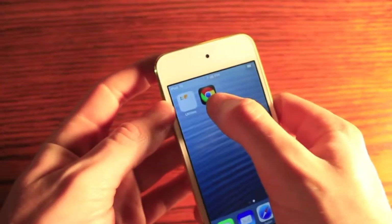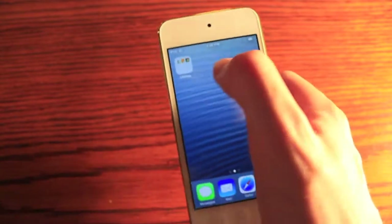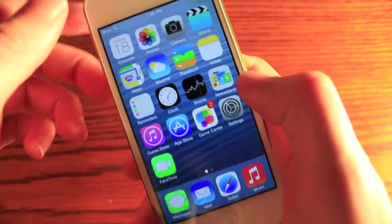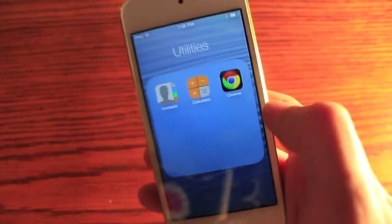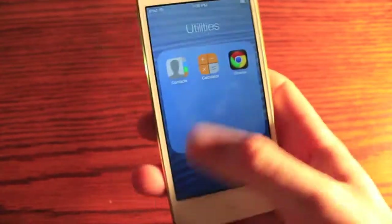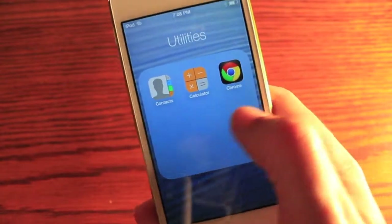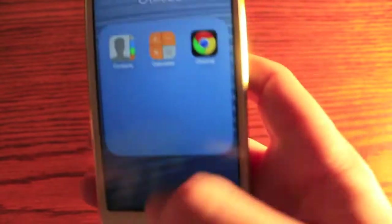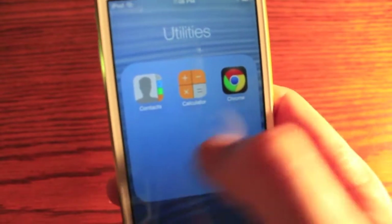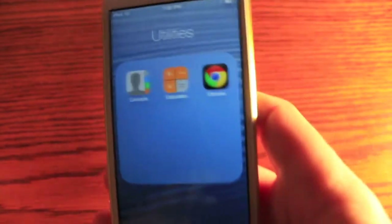We've got infinite folders here — you can add as many apps to a folder as you'd like, which in my opinion is sort of a very basic feature that should have been included a while ago. But you've got it. The folders are kind of redesigned. You still have the wallpaper. It doesn't get all weird like it used to in iOS 6. If you had more apps, you could just swipe through here.